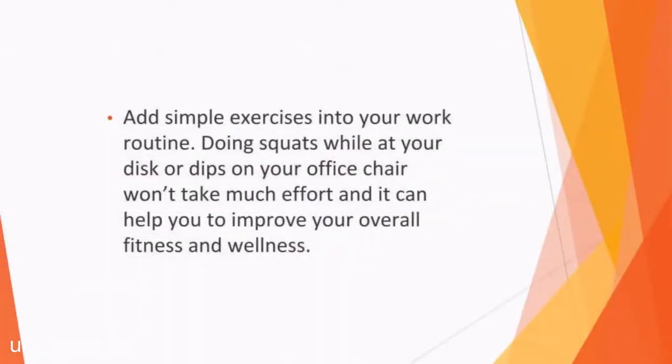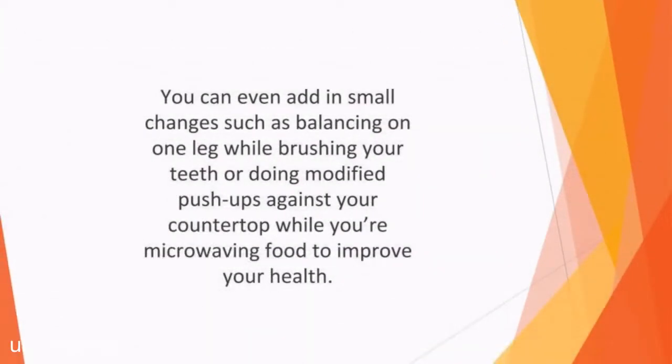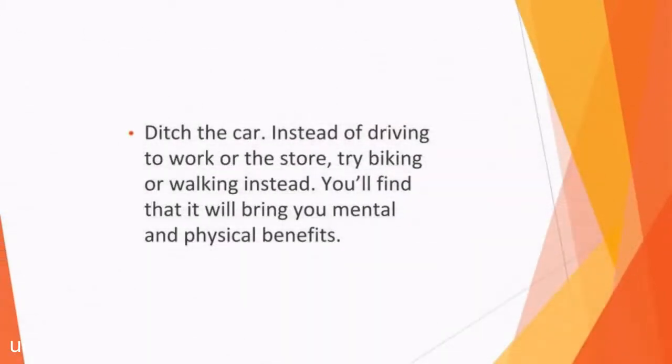Add simple exercises into your work routine. If you don't have enough hours in the day to hit the gym, add some muscle workouts into your daily regime instead. Doing squats while at your desk or dips at your office chair won't take much effort and it can help you improve your overall fitness and wellness. You can even add in small changes such as balancing on one leg while brushing your teeth or doing modified pushups against your countertop while you're microwaving food to improve your health.